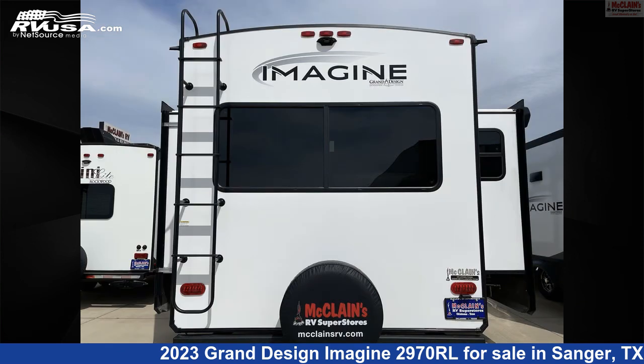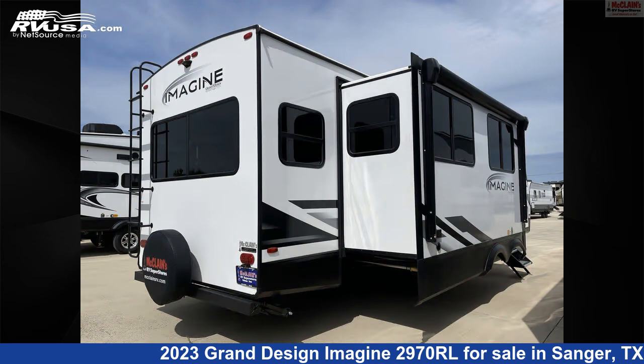For more information and pricing on this unit, and to see all units available for sale by McLean's Longhorn RV, visit rvusa.com.